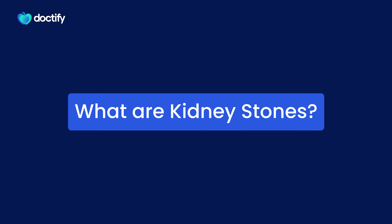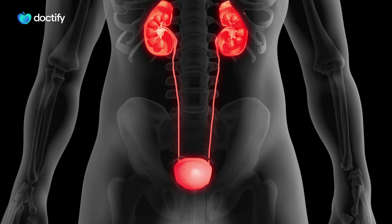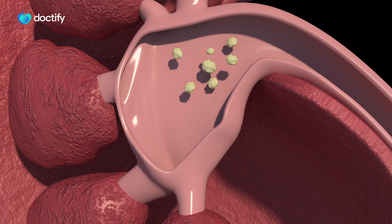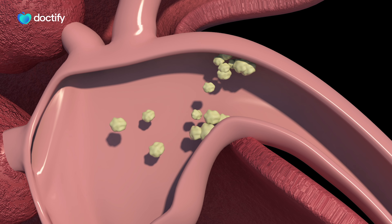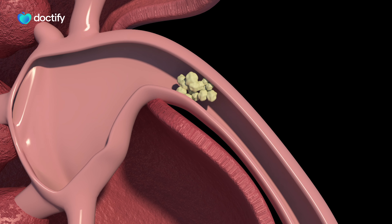So what are kidney stones? These are essentially salts that form in the urinary tract. They're usually forming in the kidney due to a chemical imbalance of substances in the urine, but they can travel throughout the urinary tract. They're usually made of calcium, but they can be made of other compositions such as uric acid, and rarely they can also be genetic.